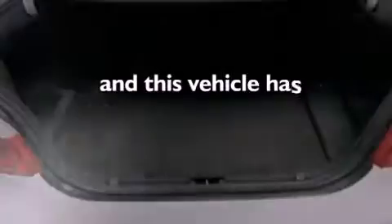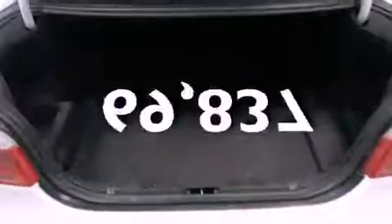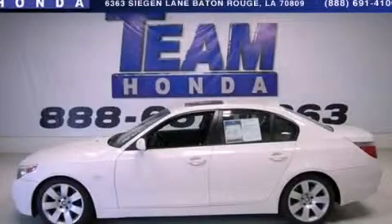This vehicle has fewer than 70,000 miles on the odometer. This vehicle won't last long at this price. Call and arrange a test drive now.